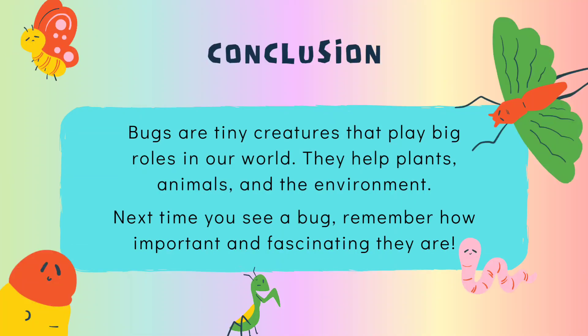Bugs are tiny creatures that play big roles in our world. They help plants, animals, and the environment. Next time you see a bug, remember how important and fascinating they are!